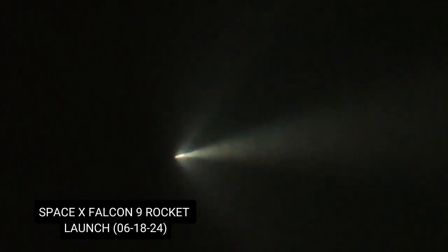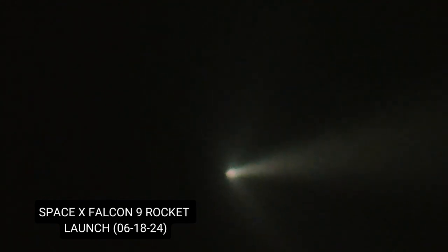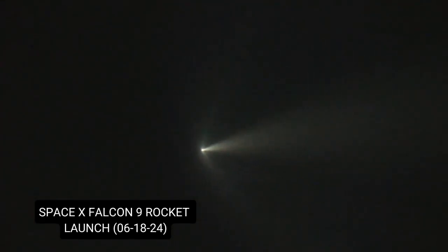Now in less than two minutes we'll see the start of the first stage entry burn. Falcon 9 will just slam on the brakes getting to slow down. First stage preparation for landing. You can see by taking a look at that altitude under the bottom of the camera screen — the altitude has stopped the line.